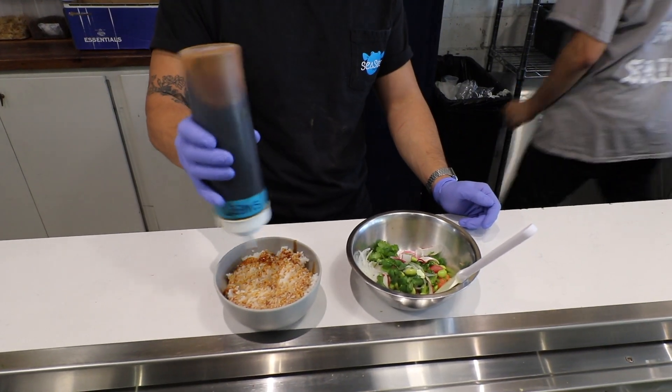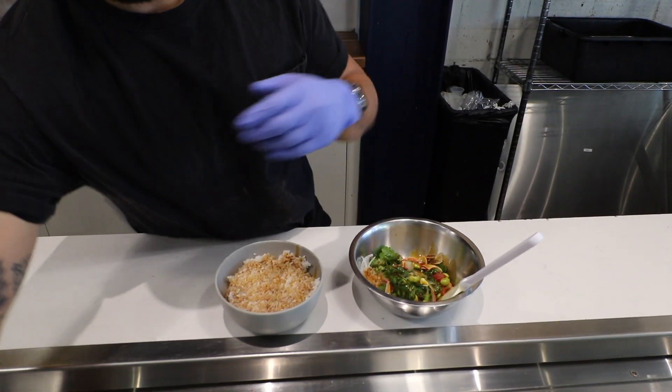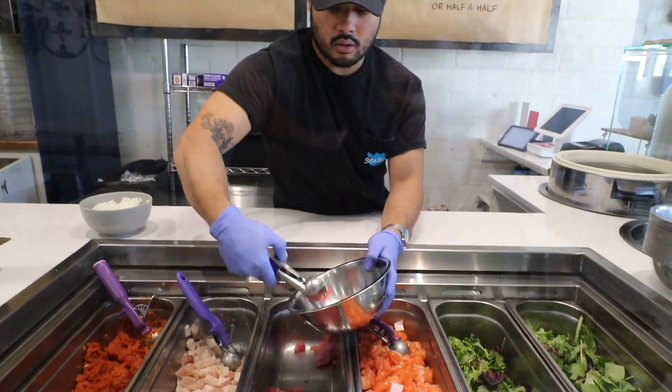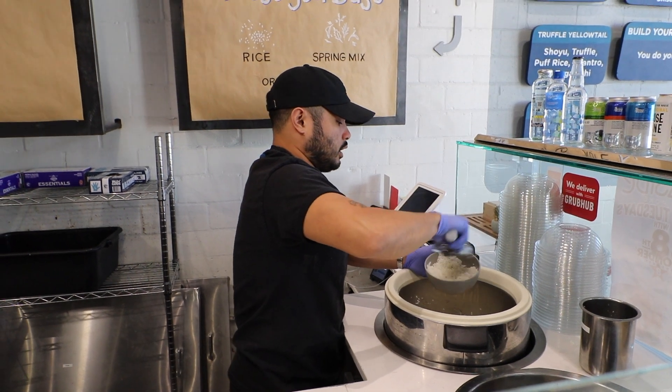We like to describe a poke bowl as a deconstructed sushi roll in a bowl. As far as how we build the bowl, it's essentially like a Chipotle or Subway where you put in your order what you want, and then we put it all together in front of you, and then you pay at the very end. We have four different types of protein: salmon, tuna, yellowtail, and spicy tuna. And you can get that on a bed of rice, salad, or half rice, half salad.